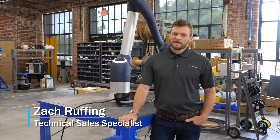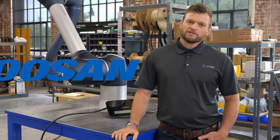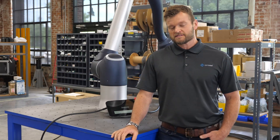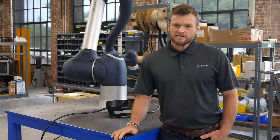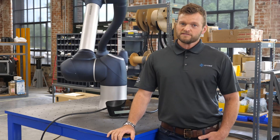I'm Zach with Cross Automation based in Charlotte, North Carolina. Cross Automation has recently partnered with Doosan Robotics to become one of their key distributors in the Southeastern United States. In addition to being a Doosan distributor, Cross is a nationally certified Doosan integrator and factory certified Doosan service center.